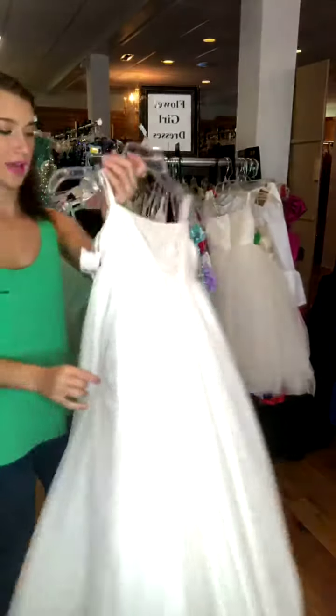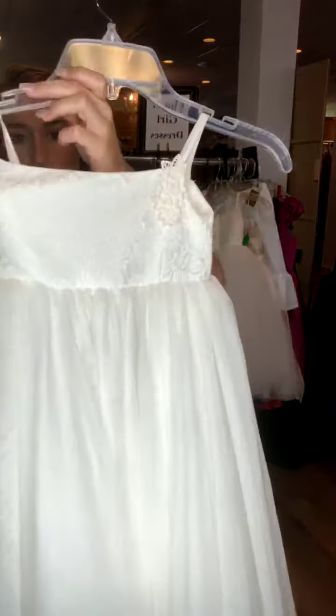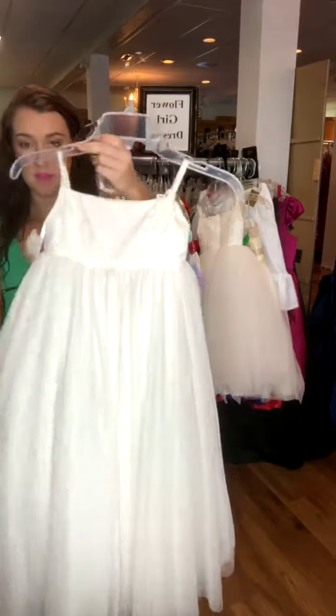Another cute one that kind of matches that one, in case you had two little girls that you needed to walk down the aisle. This one still has that tulle, but it's not quite so poofy. And the top is also lace. It retailed for $100. It's a size 6, and it's $55.